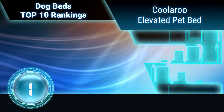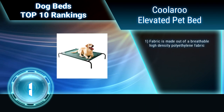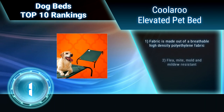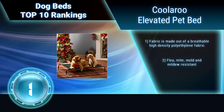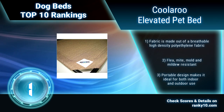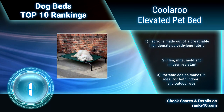Finally, ranking number 1: Coolaroo Elevated Pet Bed. Perfect for dogs and cats of all sizes, breeds, and weights, the Coolaroo Elevated Pet Bed helps keep your animal cool by increasing airflow to its fur coat, and comfortable by reducing pressure on its knees, hips, elbows, and shoulders. The fabric is made from breathable high-density polyethylene. Flea, mite, mold, and mildew resistant.